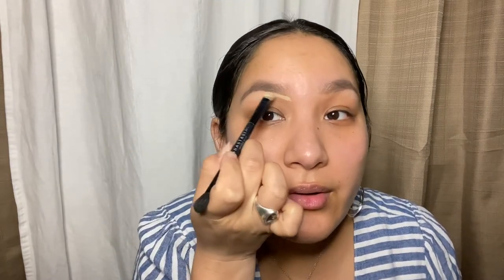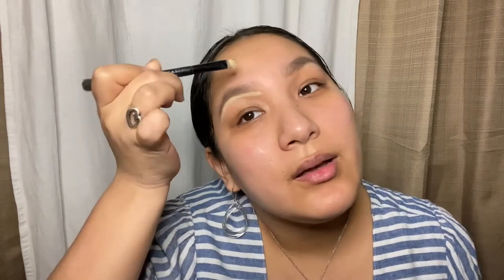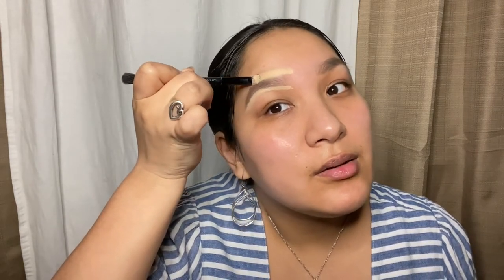I'm going to clean up my eyebrows with a concealer. The one I'm using today is the Born This Way concealer by Too Faced in the shade Shortbread — this is currently my favorite concealer, it's definitely full coverage so a little goes a long way. I'd typically use a straight-edge brush to be more defined, but I've misplaced mine, so I'm just using what I have. I'll clean up along both sides of my eyebrow.